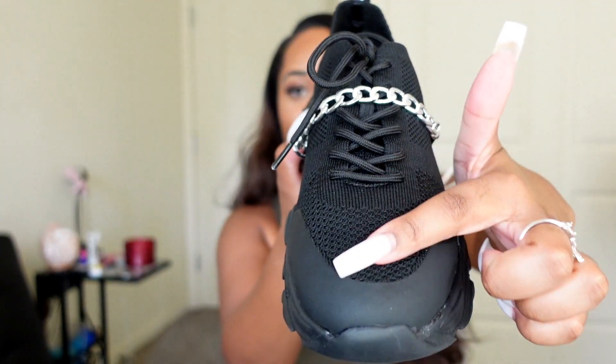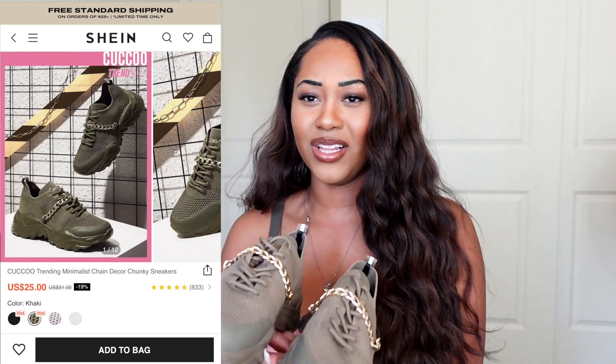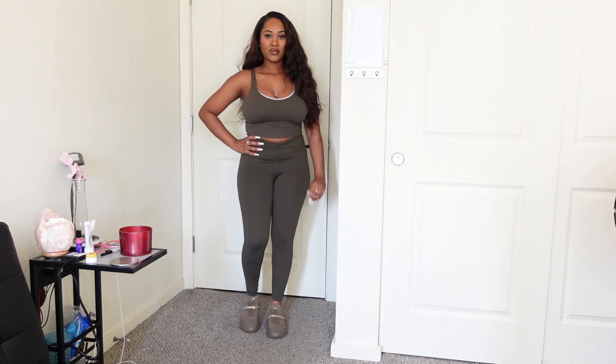I love how stretchy the shoe is — if I had known that I definitely would have gotten a size 8. I got these in black because you know I'm obsessed with black. I also got the same shoe in khaki, which on their website says khaki but reads more like olive green to me. I have this army green set that I tried to pair it with — it doesn't completely match but it still kind of goes. This color actually comes with a gold chain at the top.